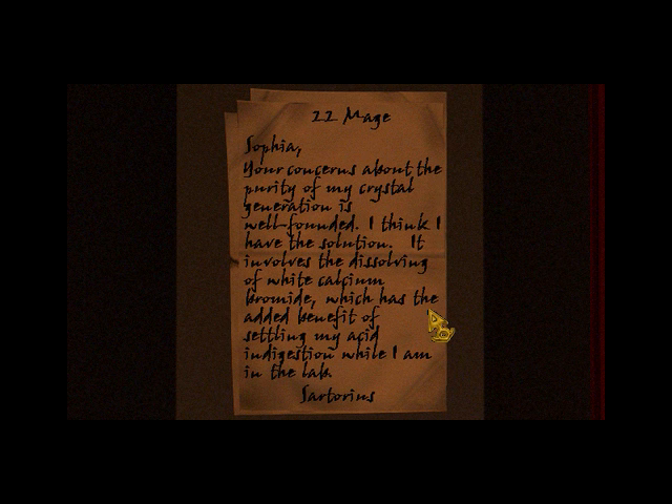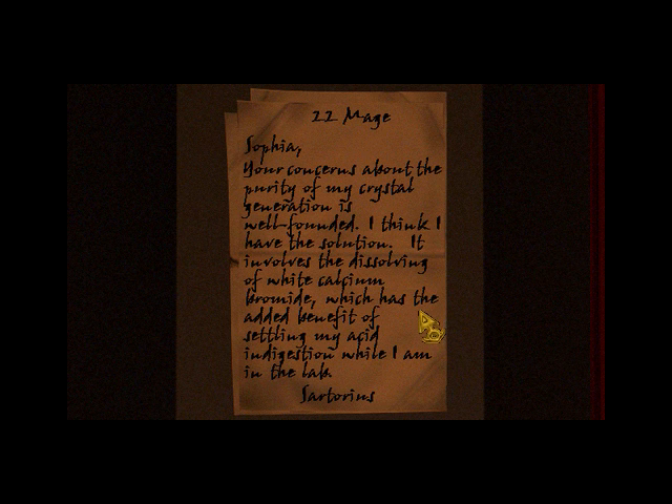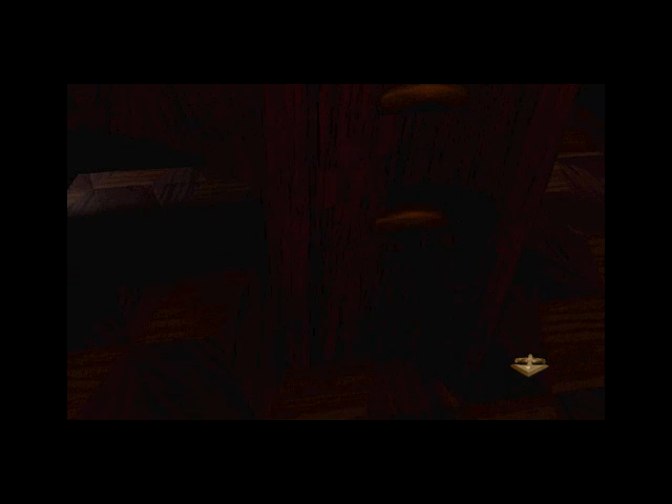Sartorius. Twenty-second Maj. Sophia — your concerns about the purity of my crystal generation are well-founded. I think I have the solution. It involves dissolving a white calcium bromide, which has the added benefit of settling my acid indigestion while I'm in the lab. Sartorius. Well, that's convenient. And that's it.